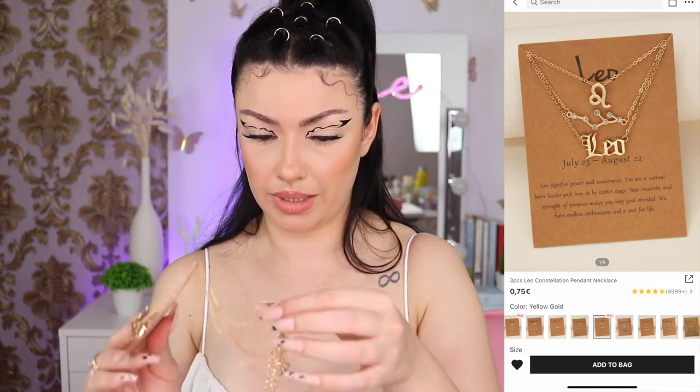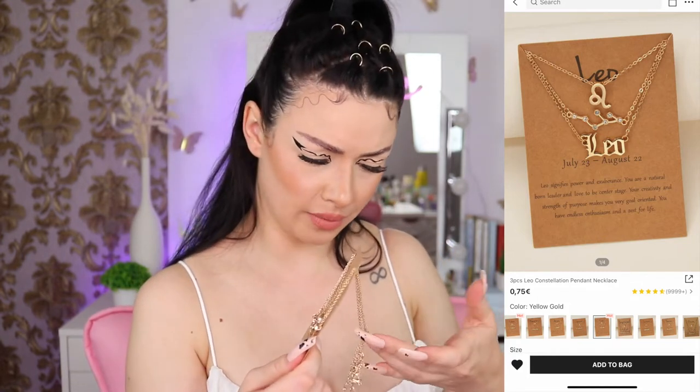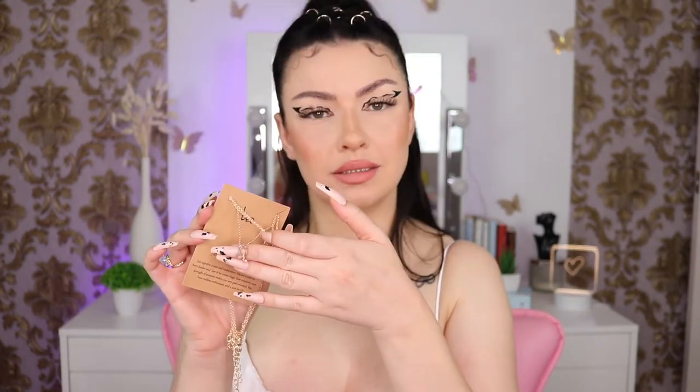I'm a Leo, so of course I had to buy the Leo zodiac necklace. It came very tangled but it came with three separate necklaces — the Leo necklace, the constellation, and the zodiac sign. I already have a Leo zodiac sign in silver but I don't wear it because I love gold jewelry. The packaging read: Leo signifies power and exuberance, you are a natural born leader, creative, goal oriented, with endless enthusiasm and a zest for life.